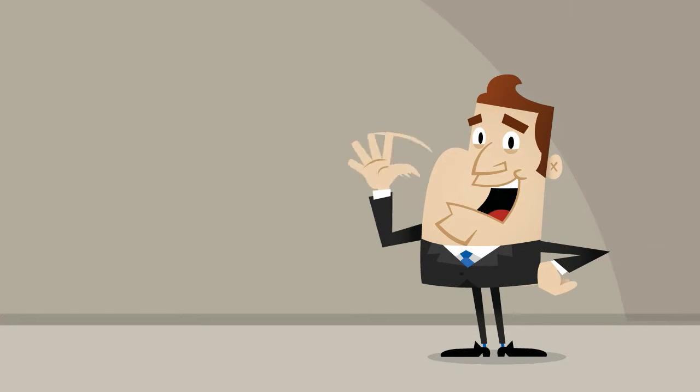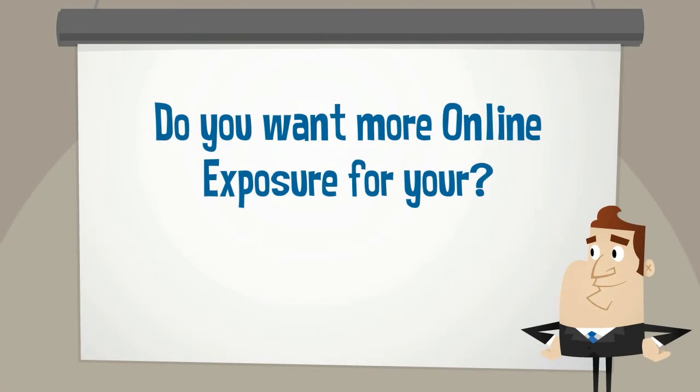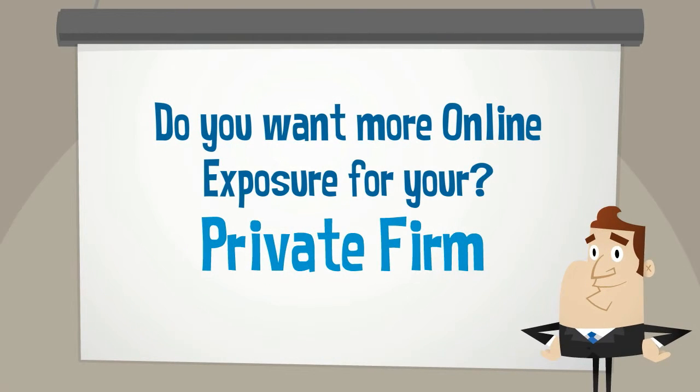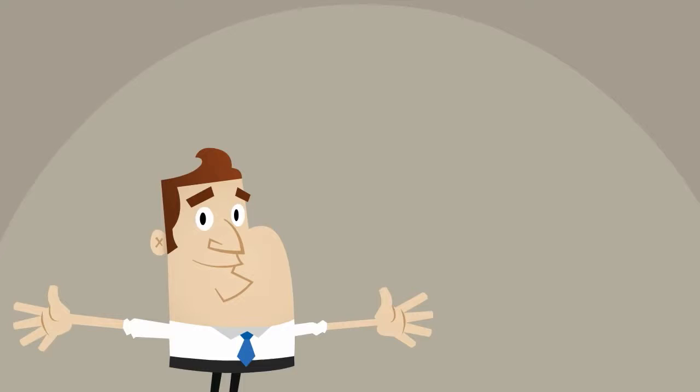Are you a lawyer? Are you resident in Florida? Do you want more online exposure for your private firm? Are you ready for getting more target clients seeking for law service in Florida?